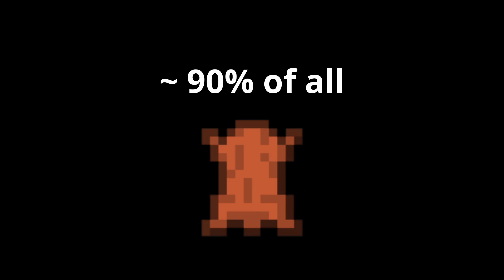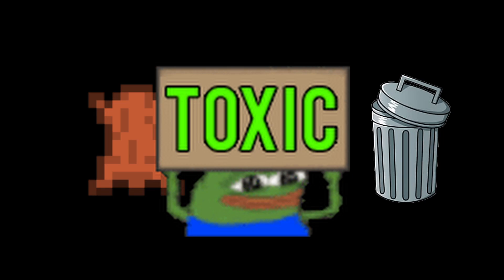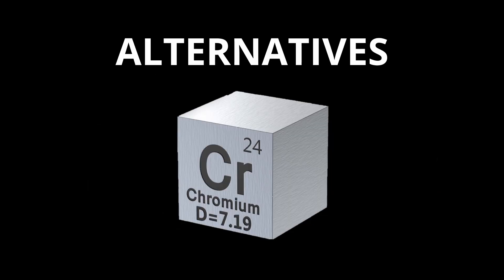Other than strengthening metal, about 90% of all leather is tanned using chrome. However, the waste it produces is toxic, so alternatives are currently being investigated.